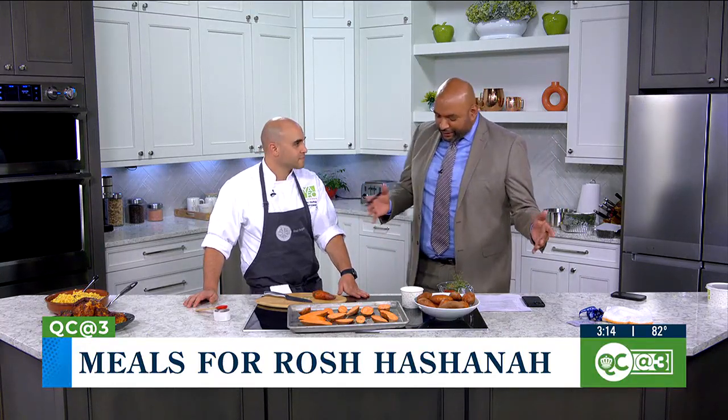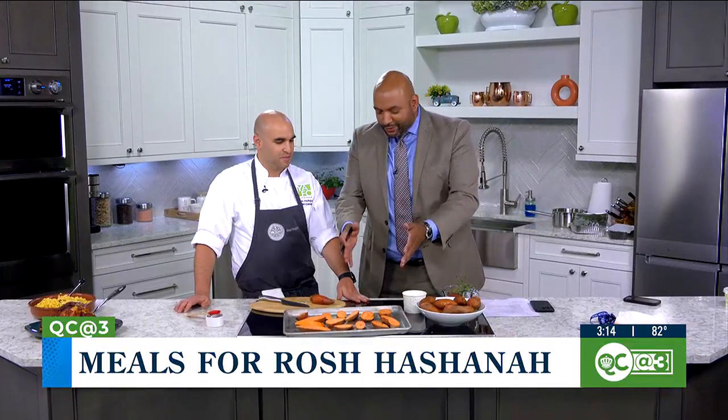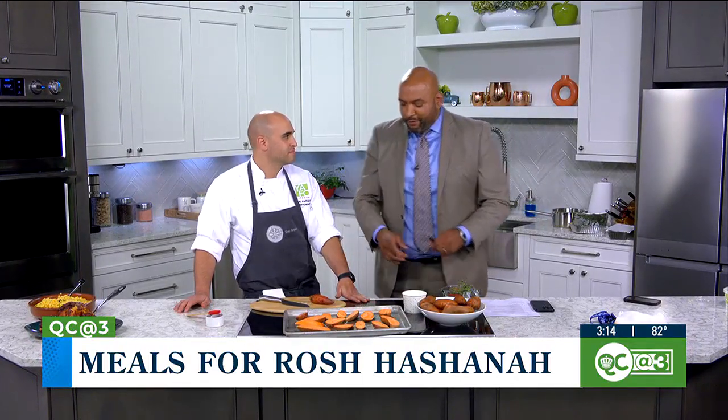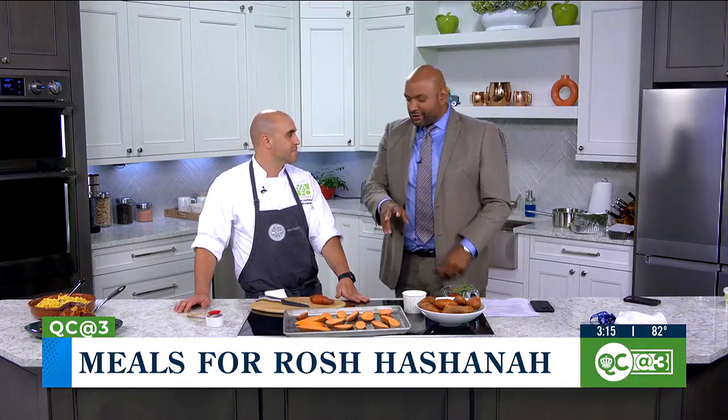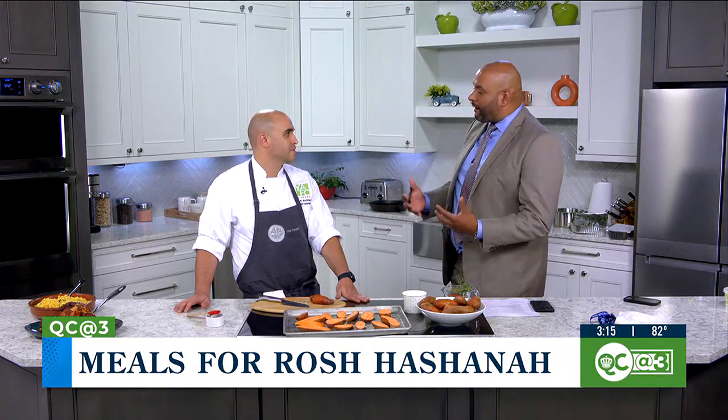Chef Shai Farjian from Yafo Kitchen is here to share a few holiday menu items you'll want to try. Welcome back, Chef. We always give — you always give us such great tips. We were talking at the commercial breaks because we got some sweet potatoes here. There are a couple of tricks you're going to show me in a moment, but first tell me a little bit about what meals Yafo Kitchen is preparing for the holiday.